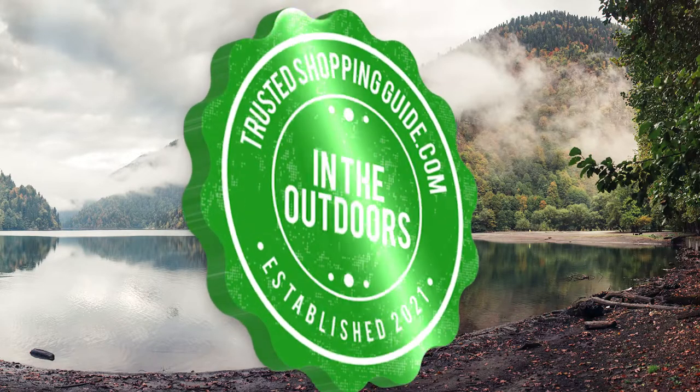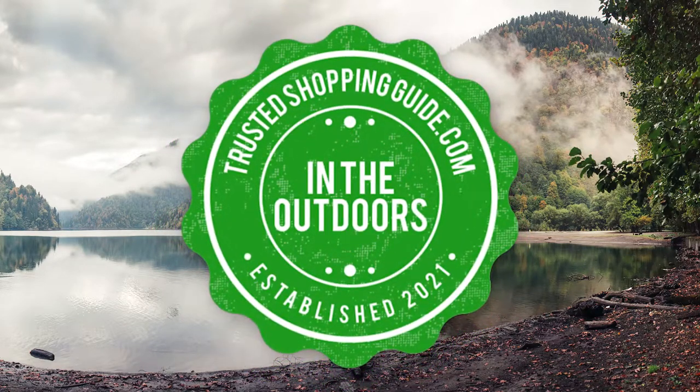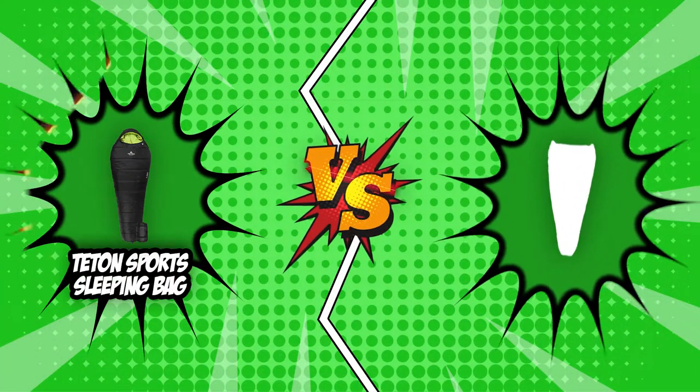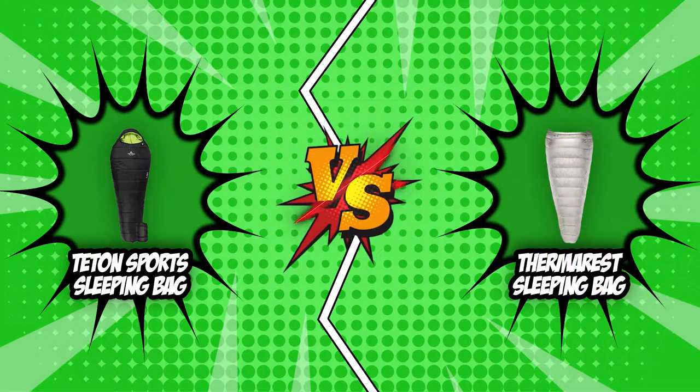Welcome back, outdoor enthusiasts! We are TrustedShoppyGuy.com and today we are in the outdoors. In this video, two sleeping bag brands will be going head-to-head. We have the Teton Sport Sleeping Bag and the Therm-a-Rest Sleeping Bag.